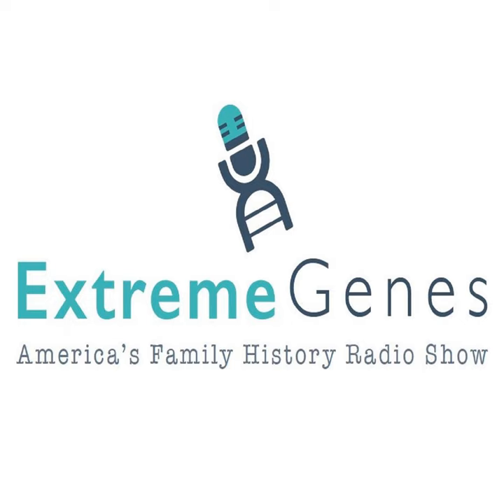This tip is brought to you by Newspapers.com. Discover the hidden stories of your ancestors at Newspapers.com. Use the Extreme Genes discount code EXTREME.